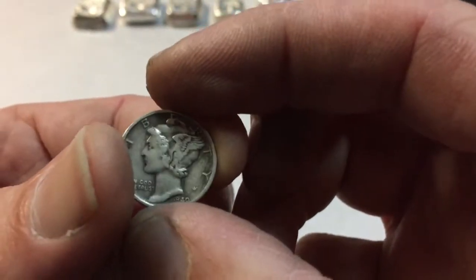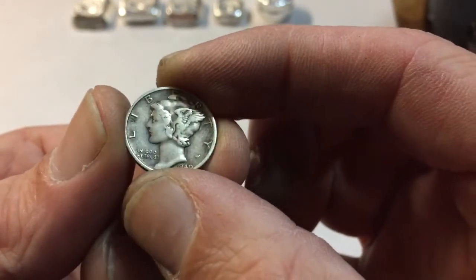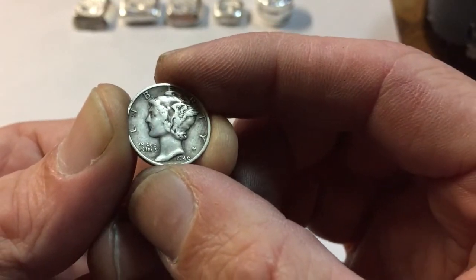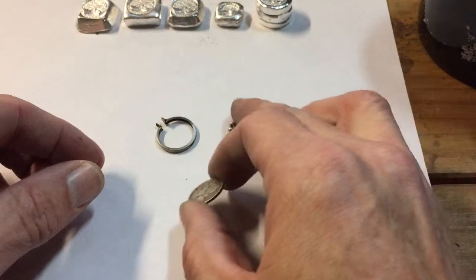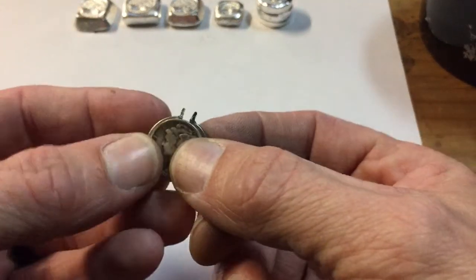I actually opened this this morning when I was at work, and I asked my boss, 'Hey, do you have any bezels this small?' He took out a tackle box insert and said, 'Should be.' So he gave me this bezel right here.